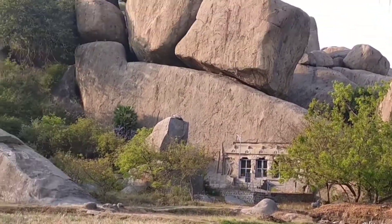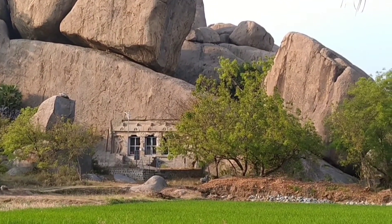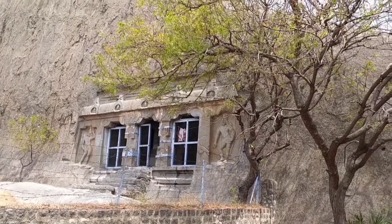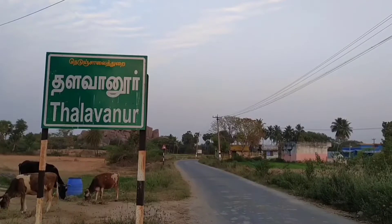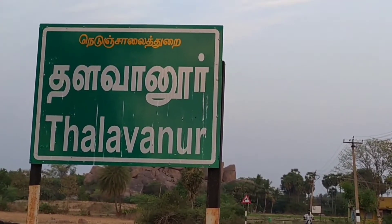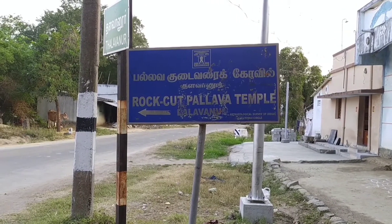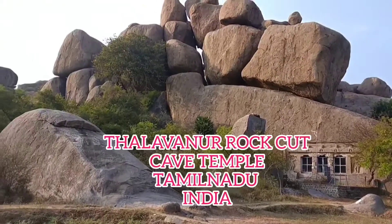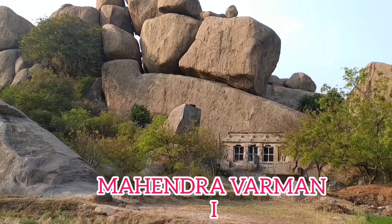Most of these temples were built by the Pallava and Pandya rulers. Especially in the north region of Tamil Nadu, Rock Cave Temples were constructed by the Pallavas. In this video, let's get to know about the Dalawanu Rock Cave Temple. The Dalawanu village is near Jinji in Vilupuram district. This Rock Cave Temple was built in the 7th century AD by Pallava King Mahindra Varman I.